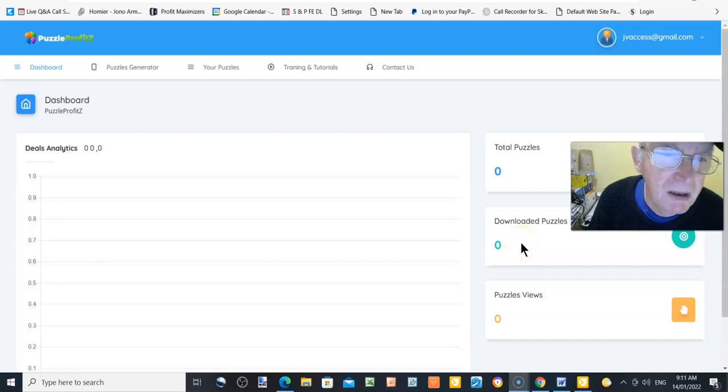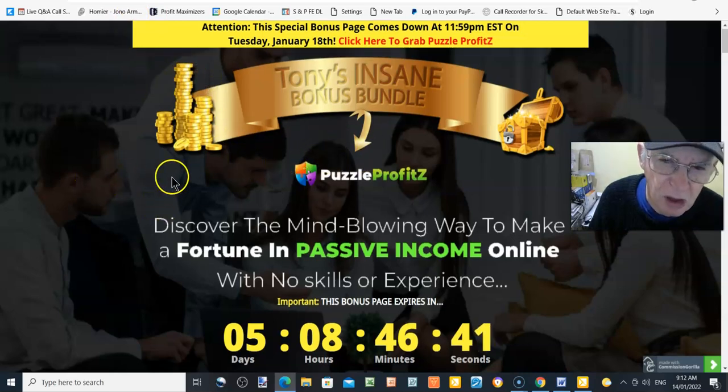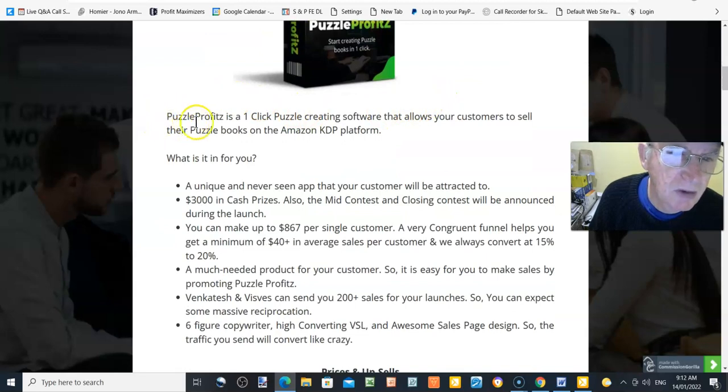Hi there, Tony Maynard here from diehardeducation.com. I'm in the members area of Puzzle Profits, a puzzle-generating book maker for puzzles. We'll come back to that a little later and go into how this works. But first we're going to my bonus page, where I'm going to discover the mind-blowing way to make a fortune in passive income online with no skills or experience.